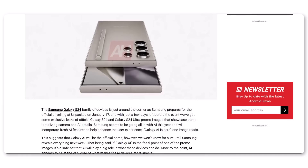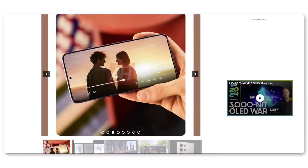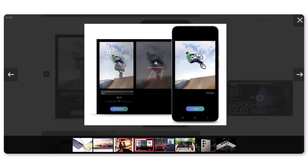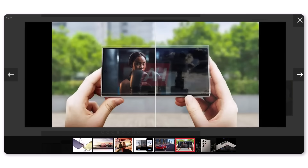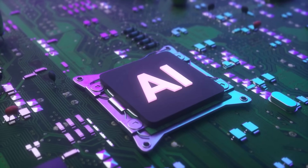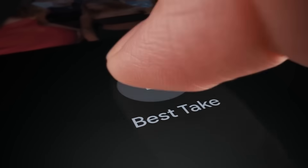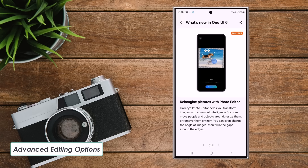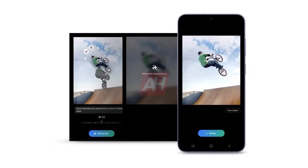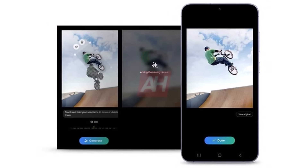New official marketing images from Samsung have been leaked online, this time revealed by Android Headlines. This latest leak is particularly interesting for those excited about the artificial intelligence features in the Galaxy S24 series, as it shows how AI will be used for photo editing in these new devices. It's been mentioned previously that the Galaxy S24 series will have features like removing and moving objects in photos. This is illustrated in one of the leaked images, where a photo of a BMX rider going up a ramp is edited using AI — moving the rider higher in the air than their original position when the photo was taken.